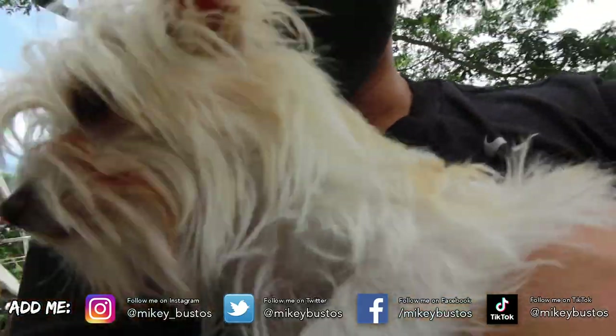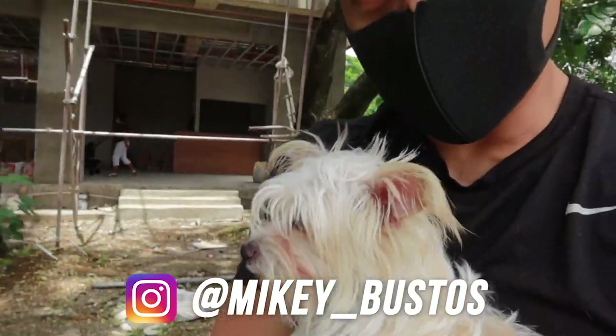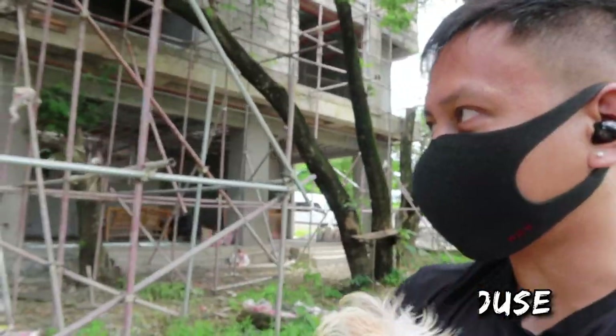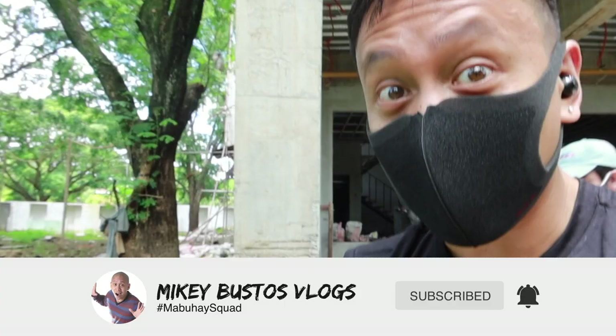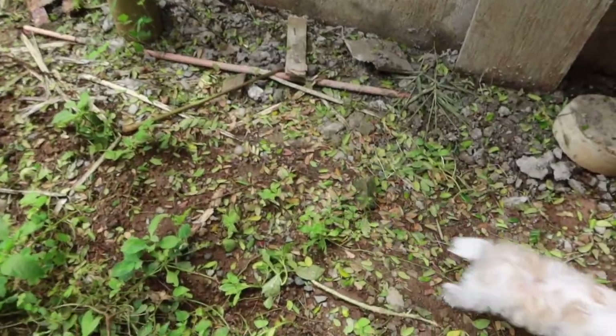First things first, taking the dogs to the pee area. By the way, if you're new to the vlogs, welcome to the channel. My name is Mikey Bustos, behind me is RJ Garcia. These are our two dogs and we are here at our future home — we call it the Mabuhai Squad farmhouse. We'll be moving here full-time when it's all done, hopefully by the end of the year. Hit the like button if you enjoyed this vlog and subscribe to join the Mabuhai Squad for your daily dose of positive vibes.